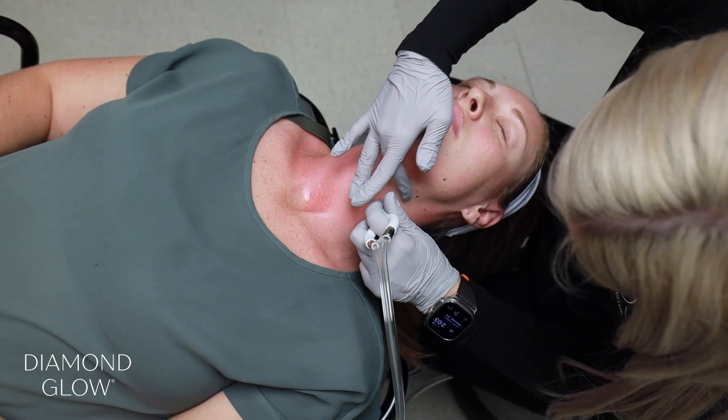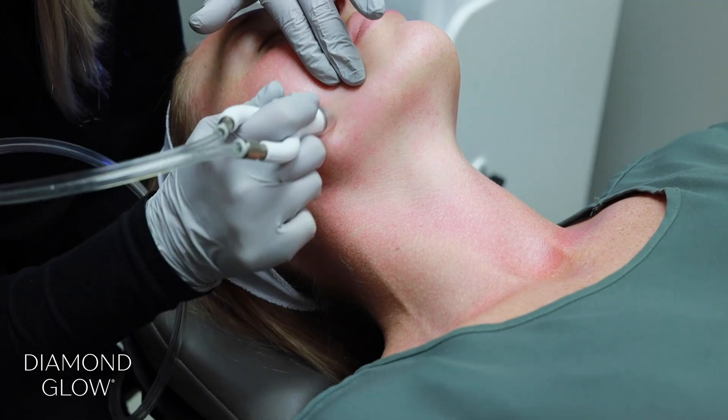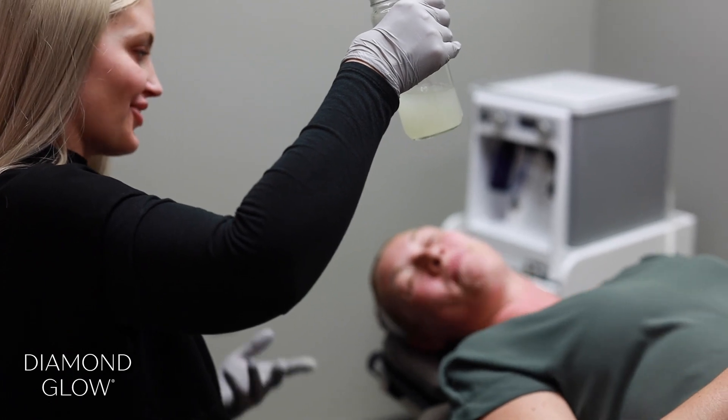Be sure to check out our Diamond Glow treatment packages for the best pricing on the newest addition to your yearly treatment plan.